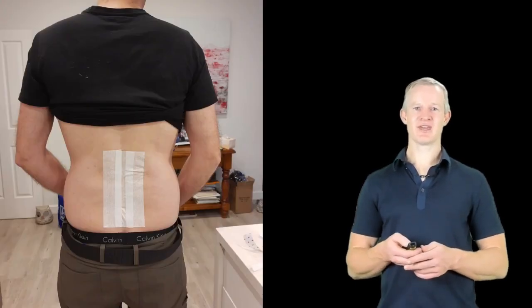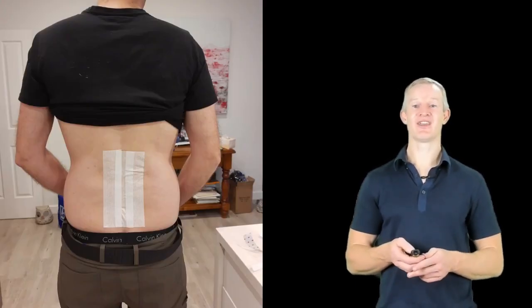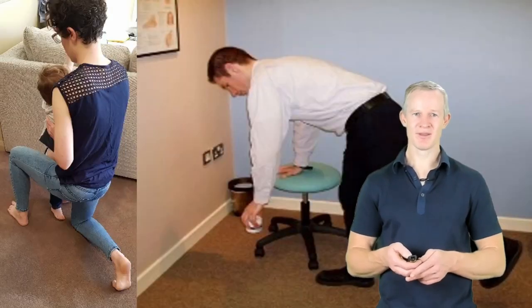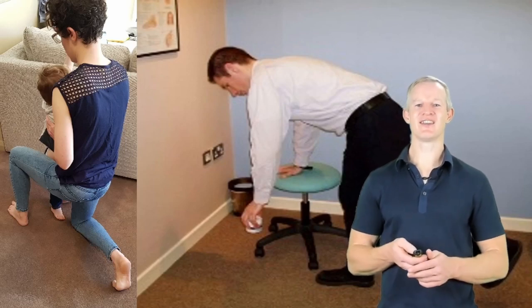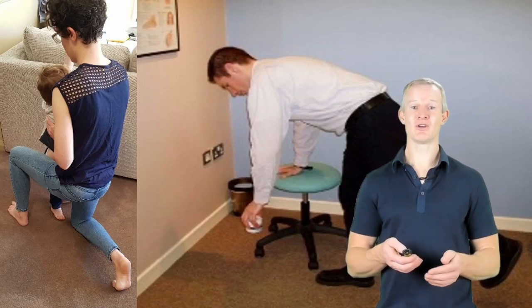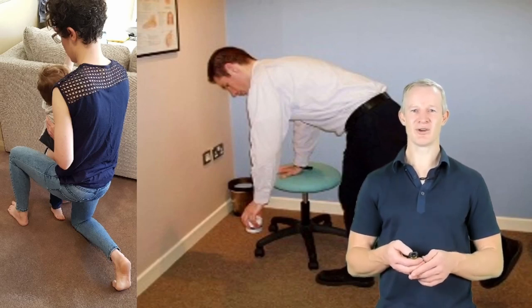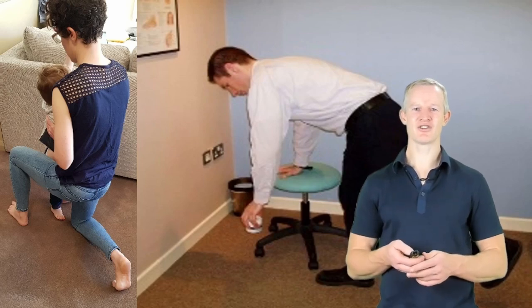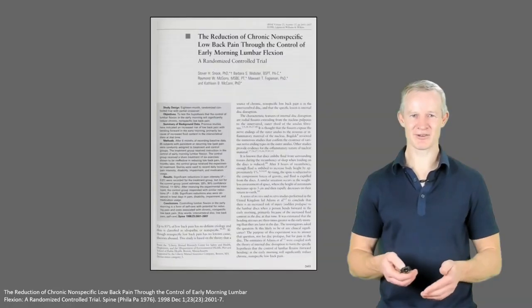His low back was taped in this manner, providing him with enhanced proprioceptive feedback so he could more reliably avoid flexion. He was also taught different lifting techniques — both for heavier objects like children on the left, or lighter objects on the right, more commonly known as the golfer's lift. And this allowed him to maintain his function while also allowing his back to recover.